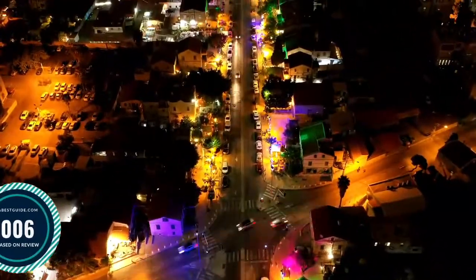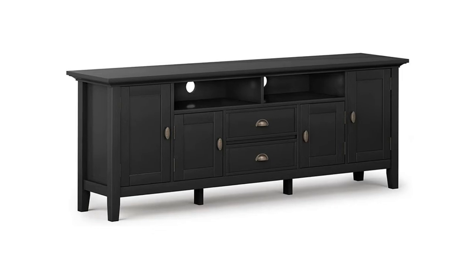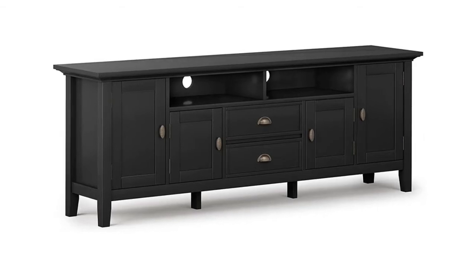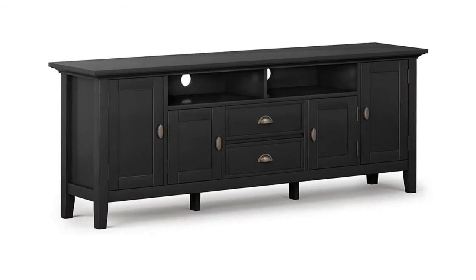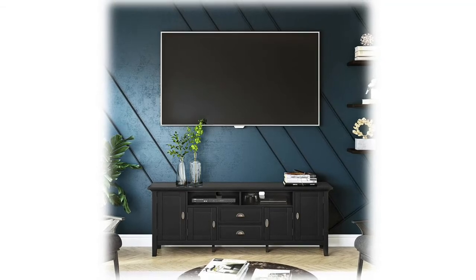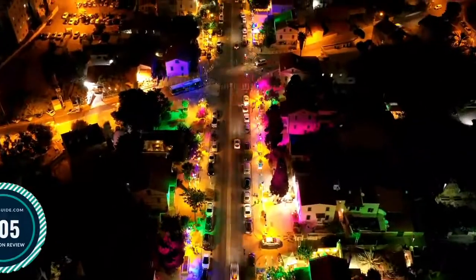Number 6: Simpli Home Redmond Solid Wood. Handcrafted with care using the finest quality pine, hand-finished in a black painted finish with a protective NC lacquer. Multi-purpose cabinet can be used as a TV stand for TVs up to 80 inches, as an accent storage cabinet, or buffet sideboard. Looks great in your living room, great room, or bedroom. Features a large centrally located open area, two drawers, two framed doors with enclosed spaces, and two large side storage cabinets, each opening to one adjustable shelf.